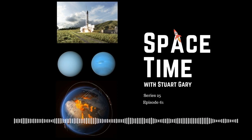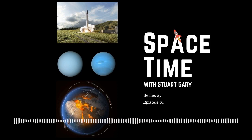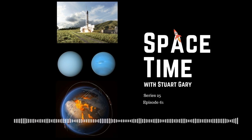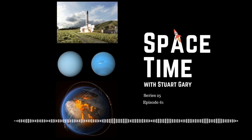This is Spacetime Series 25, Episode 61. Coming up on Spacetime: a successful test for Gilmore's new Phoenix rocket engine, why the ice giants Uranus and Neptune are colored differently, and a mysterious new type of magnetic wave discovered on the surface of Earth's core. All that and more coming up on Spacetime. Welcome to Spacetime with Stuart Garry.